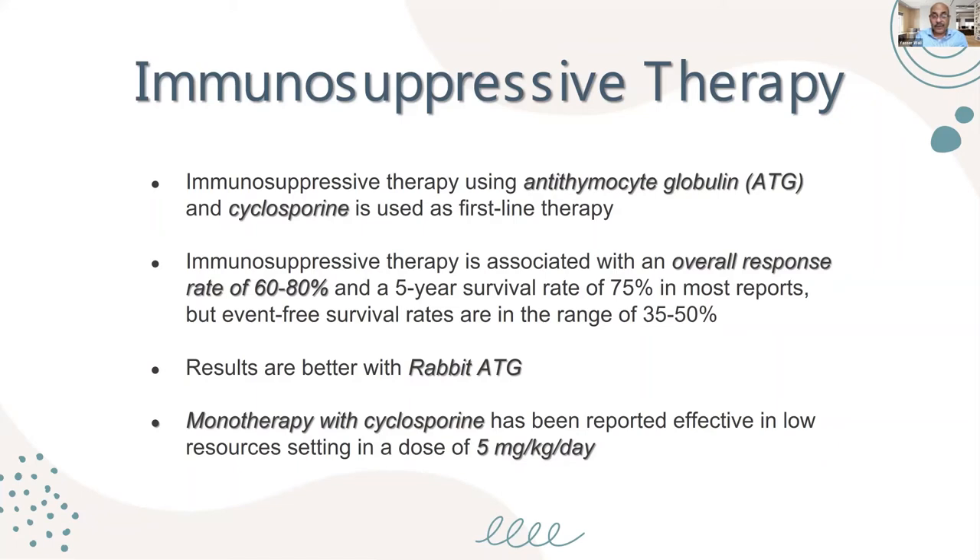Evidence shows better results and outcomes with rabbit ATG. In the last two decades, horse ATG was preferred — and it is very expensive and hardly available — but better outcomes are now found with rabbit ATG, which is good news. Monotherapy with cyclosporine has been reported, particularly in India and low-resource settings, to be effective in around 50% of cases. Five milligrams per kilo per day in two divided doses is recommended, with therapeutic drug level monitoring at least once weekly.